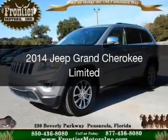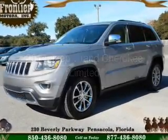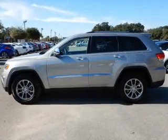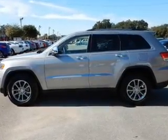This is a used 2014 Jeep Grand Cherokee. It's powered by rear-wheel drive, a 3.6-liter six-cylinder engine, and an automatic transmission.